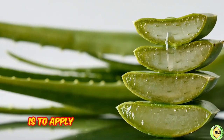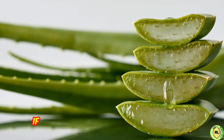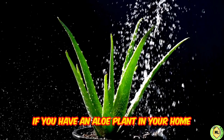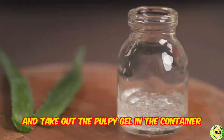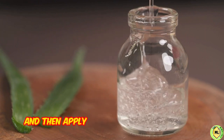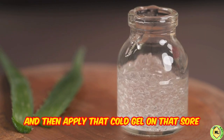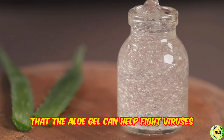Another home remedy is to apply some 100% pure aloe vera gel. If you have an aloe plant in your home, cut the leaves and take out the pulpy gel into a container. Keep the container in the refrigerator for some time and then apply that cold gel on the sore. Lab research has proven that aloe gel can help fight viruses, including herpes simplex.